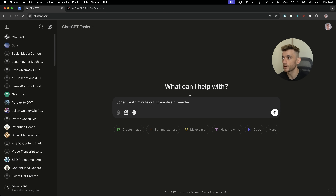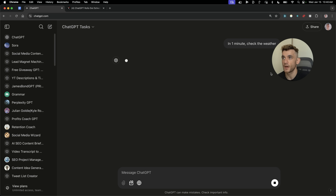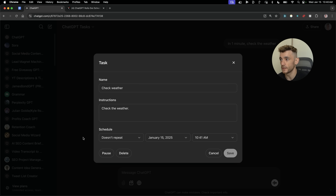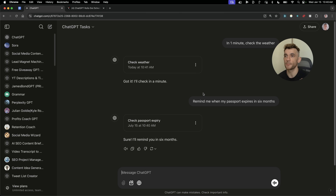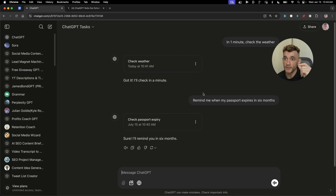Here's an example of a notification. I'm going to say 'in one minute, check the weather.' It's creating the task and it's got the details. You don't have to think about the calendar schedule or what time it's going to be done or whether it repeats — it just fills in all the details for you and then you can edit later. You could say something like 'remind me when my passport expires in six months' and it's just going to schedule that for you.